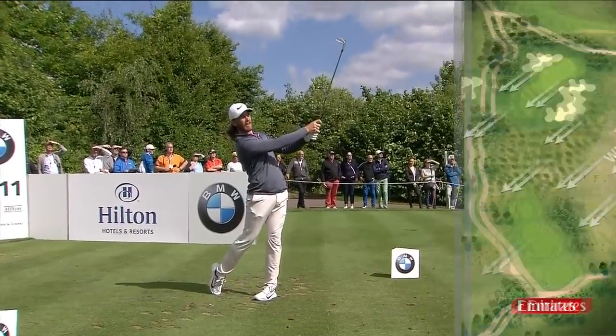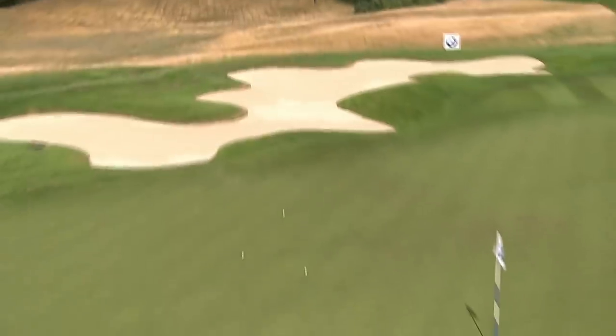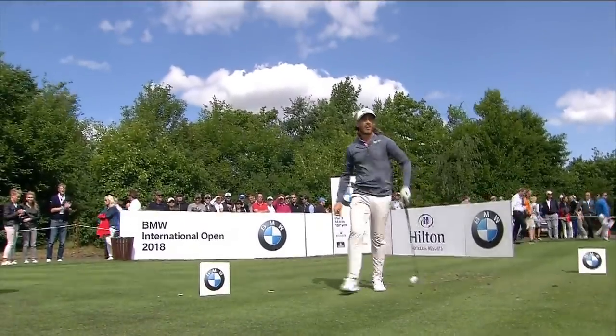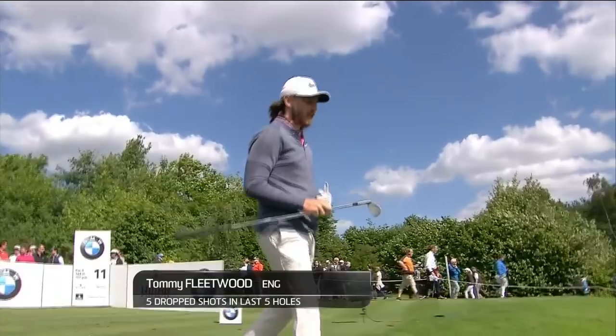Controlled seven iron. I've ballooned up on him a little bit there, but managed to get near Thomas's ball. Good chance for birdie.